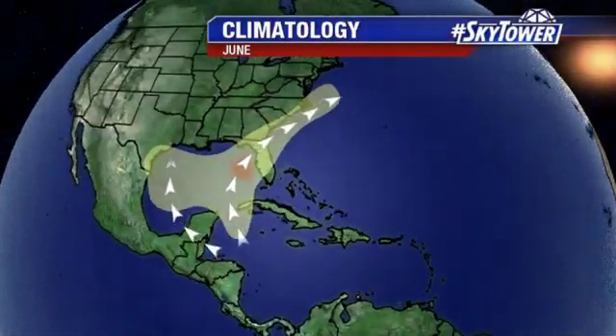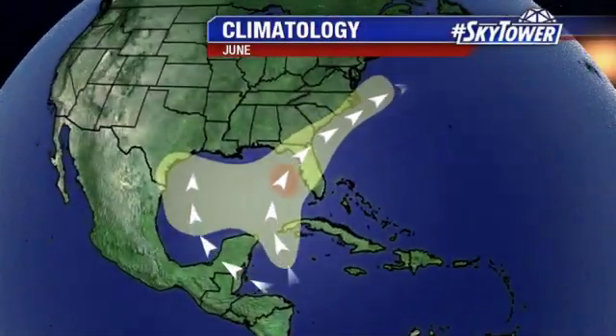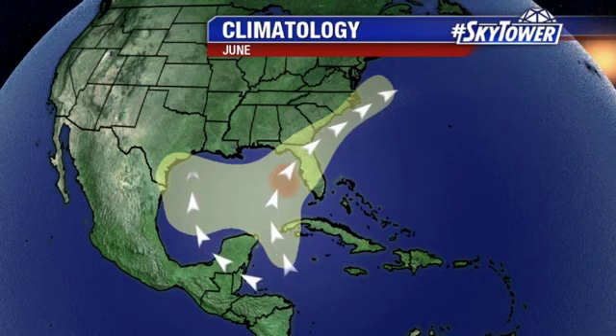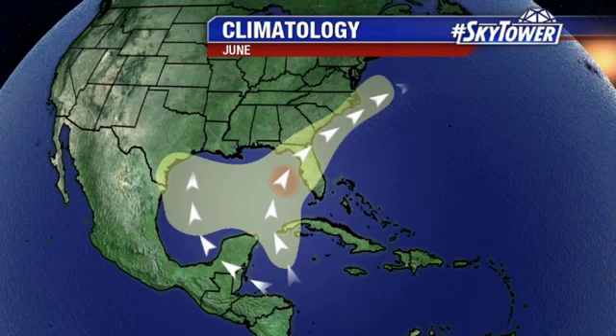Hey, I'm Jim Weber in the Fox 13 Weather Center. Thanks for logging on to MyFoxHurricane.com. So we're still watching the tropics. Very luckily, nothing's going on across the Gulf of Mexico or the Western Caribbean. Those are the areas that we watch as we go through the month of June.